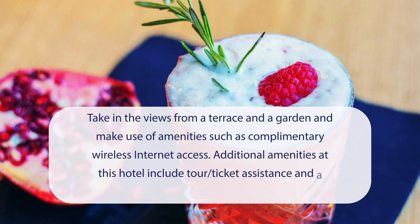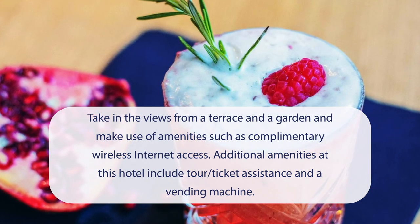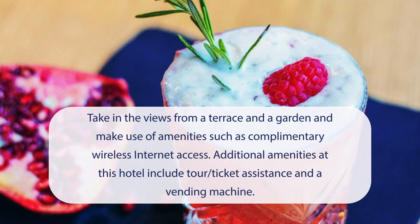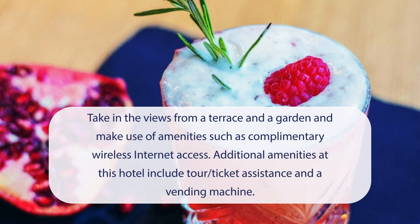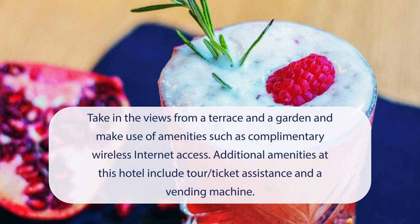At Ibis Paris Bercy Village, you can take in the views from a terrace and a garden, and make use of amenities such as complimentary wireless internet access. Additional amenities at this hotel include tour ticket assistance and a vending machine.